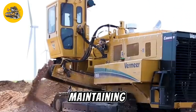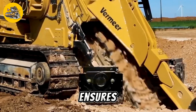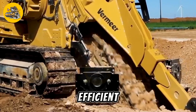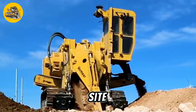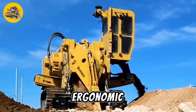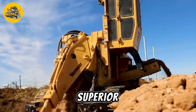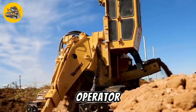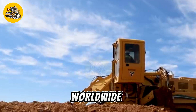The T-655 features a robust frame and high-strength components to withstand rigorous excavation tasks while maintaining stability and durability. Its advanced digging mechanism ensures smooth and efficient trenching operations, reducing downtime and increasing productivity. Equipped with innovative technology and ergonomic controls, the Vermeer T-655 Trencher delivers superior performance and operator comfort, making it a preferred choice among contractors and construction professionals worldwide.